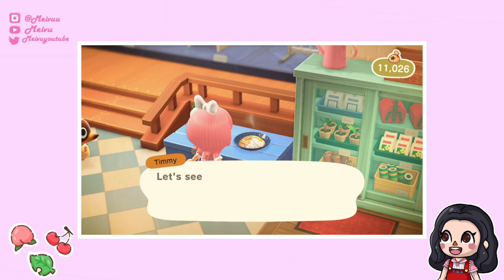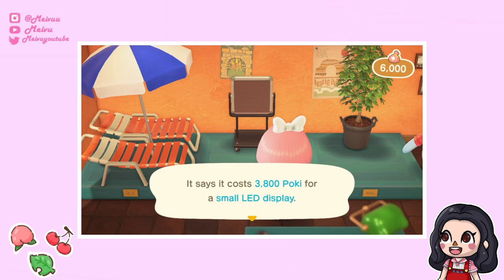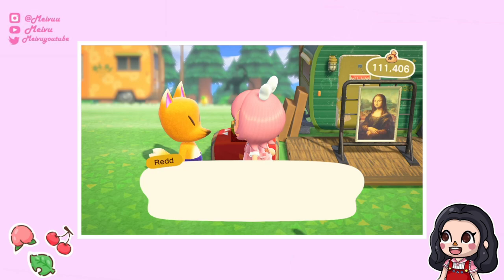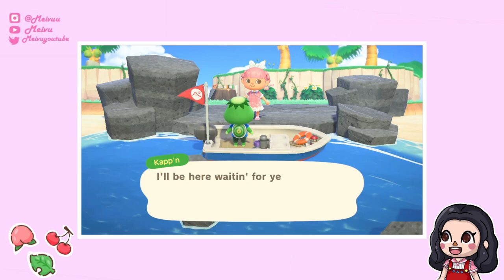I also noticed that Nook's Cranny can now sell food, which you can display or eat. The items in the Paradise Planning office change each day, so make sure to check there as well. On Harv's Island you can invite Redd to open up a shop — he has a little lottery system. I've tried it a few times and gotten ice cream, soda cans, donuts, and fans, which you can carry around and it looks super cute.